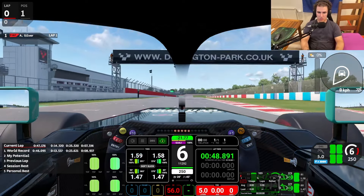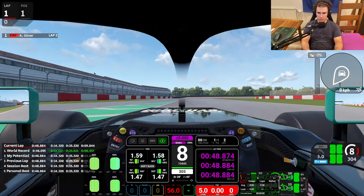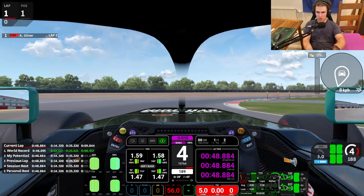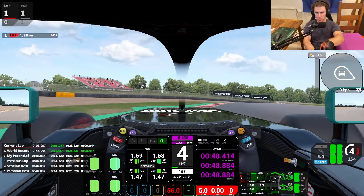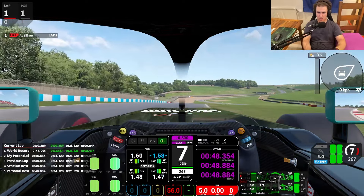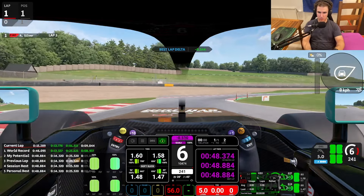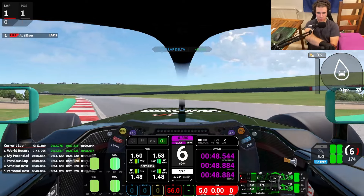The car has roughly 1000 horsepower, and it has a ton of downforce and insane acceleration.